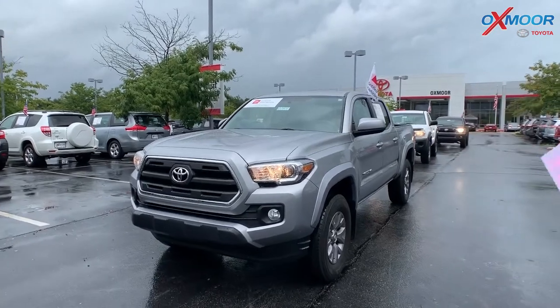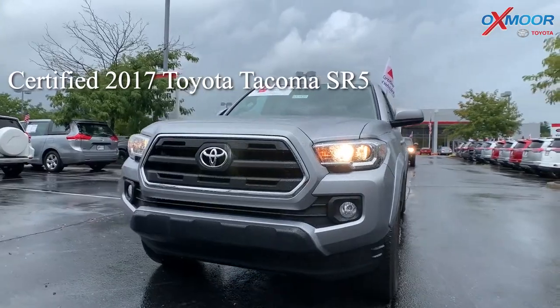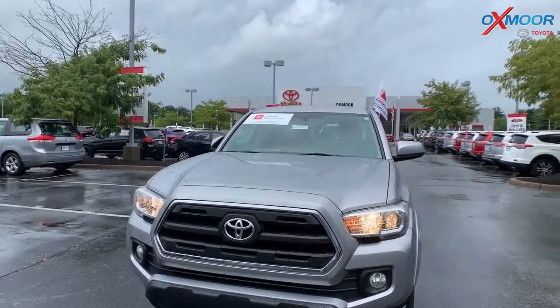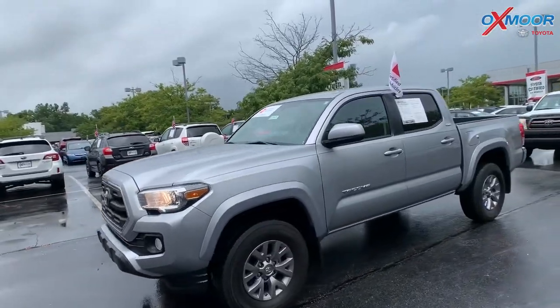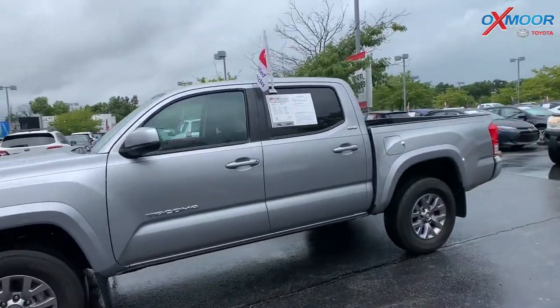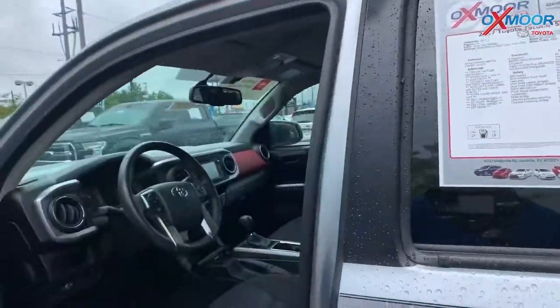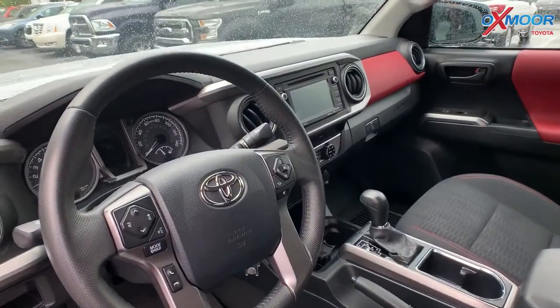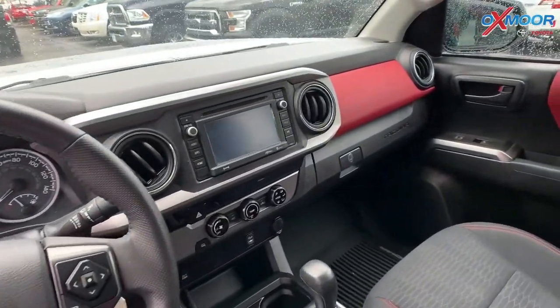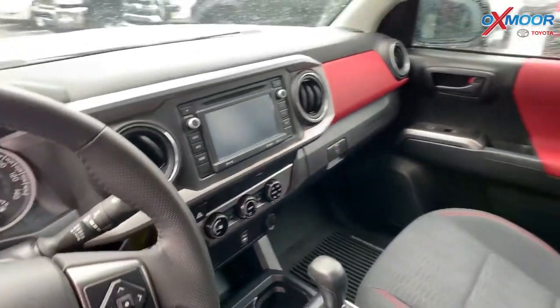Let me go over some details on this first one. This is a certified pre-owned 2017 Toyota Tacoma. It's an SR5, a four-door double cab. The exterior color is silver sky metallic. The vehicle does have 16-inch alloy wheels and is equipped with navigation, Bluetooth, and a backup camera. The interior color is black and red.